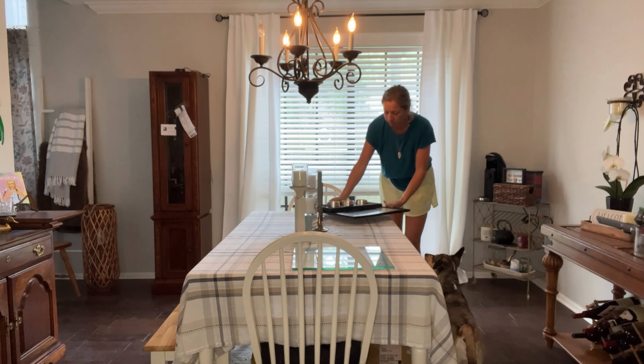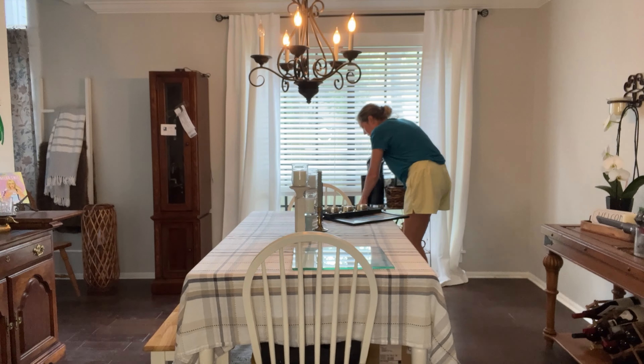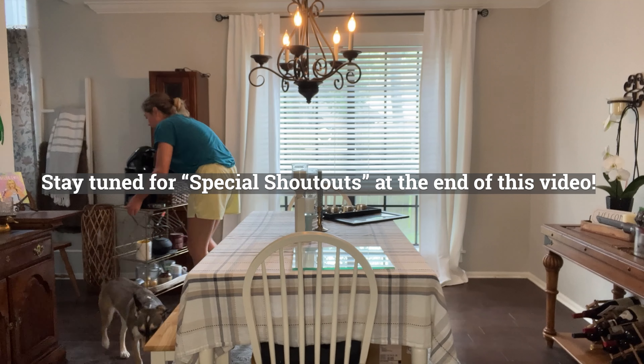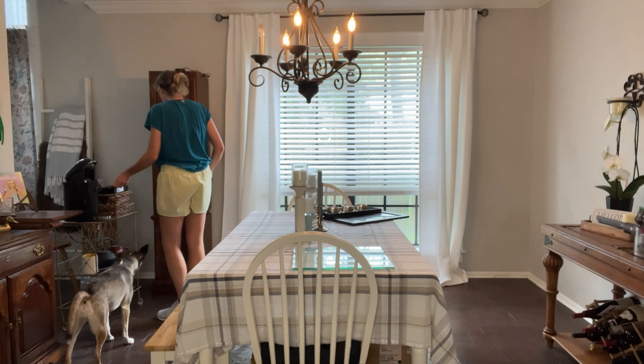Hey y'all, it's Ashley back with Perfectly Imperfect. In today's video, we're going to be doing a little bit of a dining room refresh slash makeover. I found this china cabinet at Goodwill and I also wanted to show off some of the other pieces that I've found and thrifted to create this eclectic space.